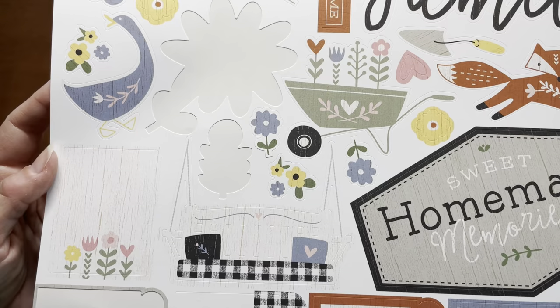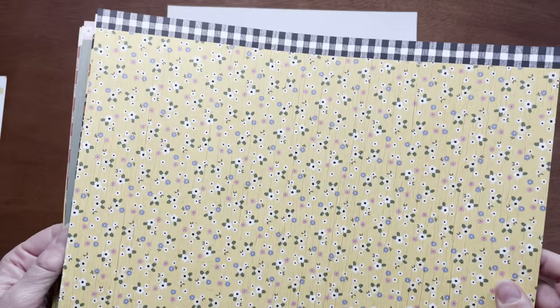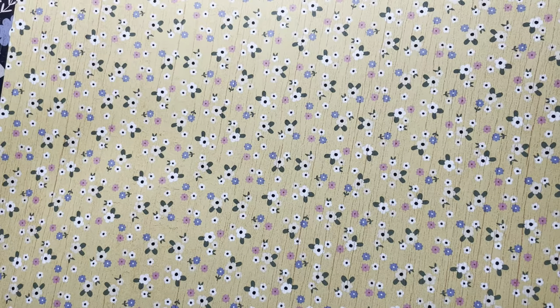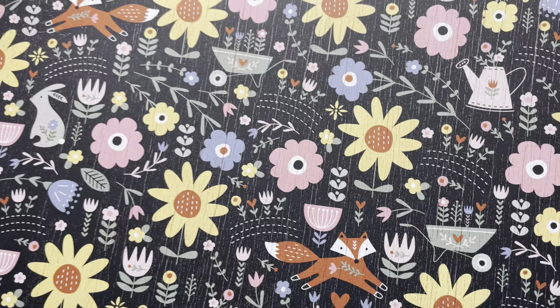I love the colors in this collection. They feature Flamingo, Bluebell, New England Ivy, Canary, Paprika, Mink, Black, and White Daisy. Look at the arrangement of those colors. The first page has a very pretty yellow with florals, and on the reverse side is a black with flowers — look at the cute little animals, there's a fox and a rabbit.